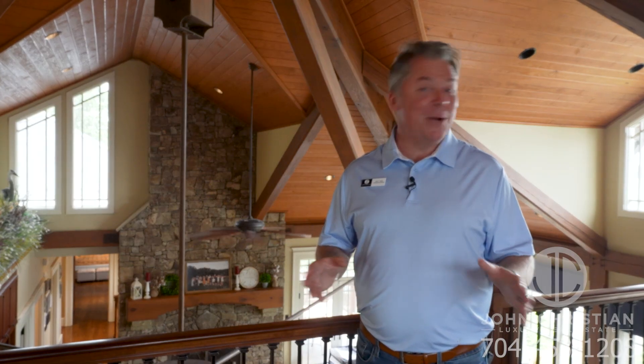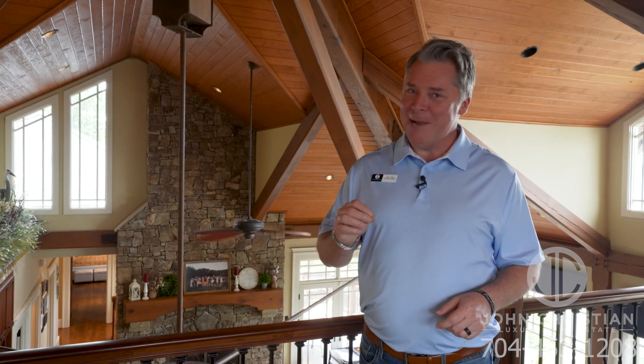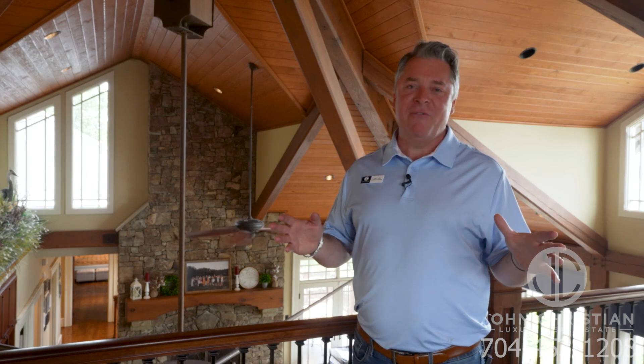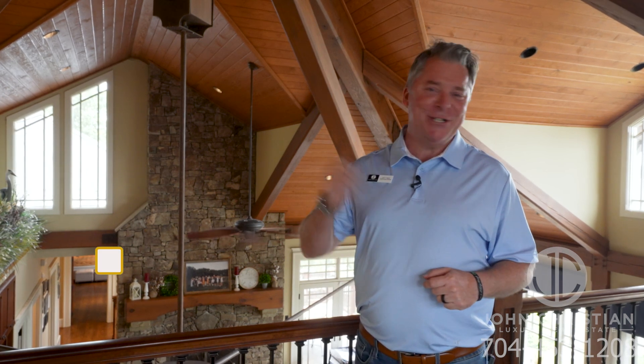You are literally going to be blown away at the timber frame architecture of this home. You really have to see it to believe it. If you want to impress family and friends, look no further. You've got to check that box.